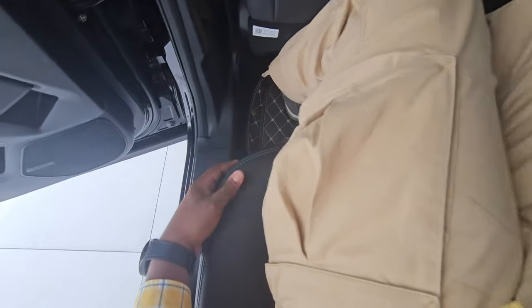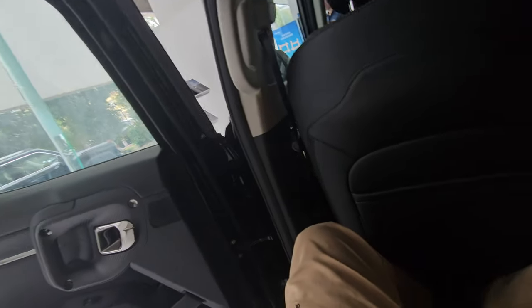The rear seat is raised quite high so your thighs rest comfortably, and the seats themselves are comfortable enough for long journeys. Headroom is also very good.